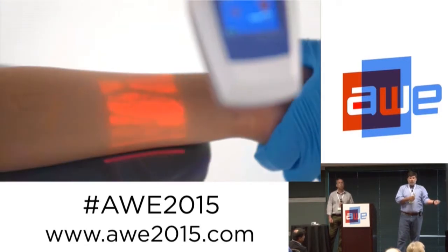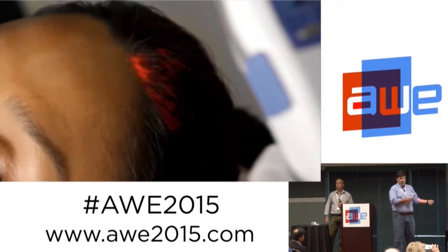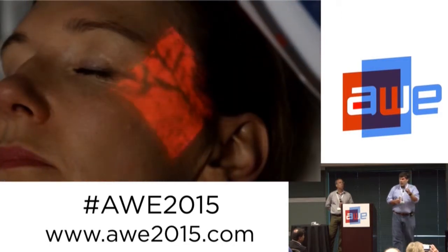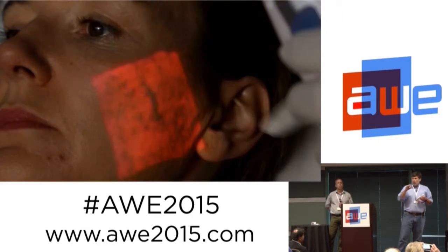In adults, 40% of IVs miss on the first stick. In children, 50 to 60% of IVs miss on the first stick. In neonates, it gets worse. So there was a real-world problem and we solved it using augmented reality.